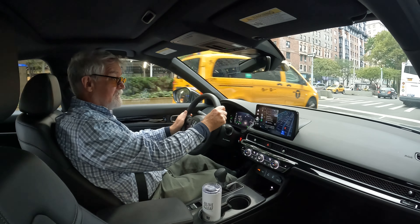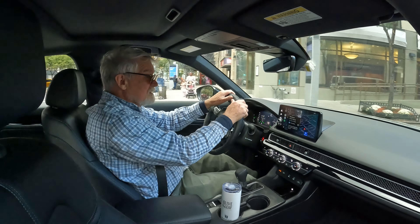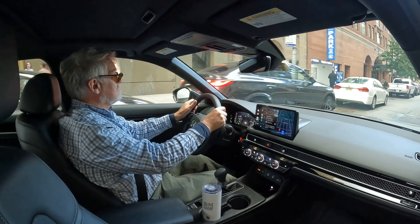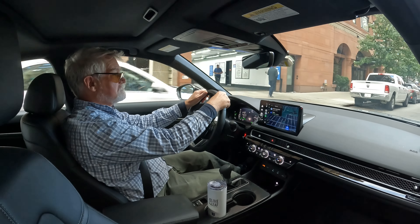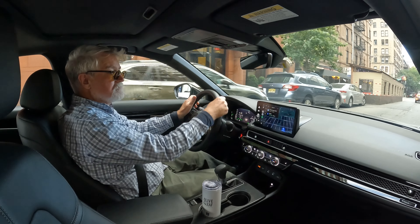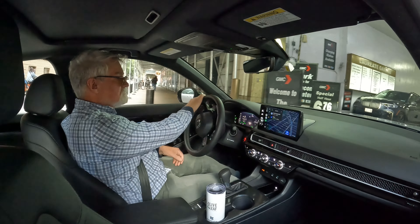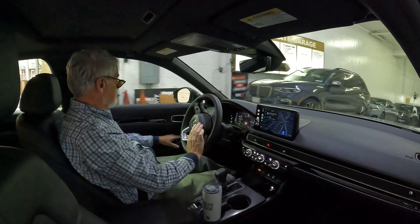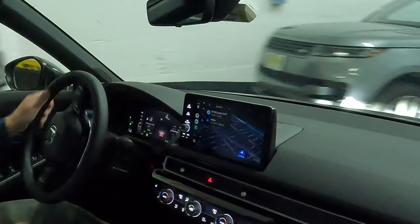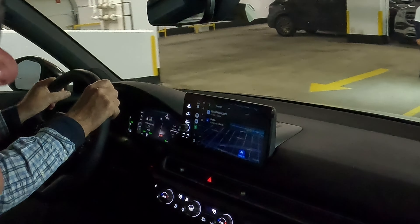All right, so here we are at our destination. I'm going to pull in and find a parking spot at Champion Parking. The attendant is seeing 49.3 miles per gallon — I was getting 50.6 but I drive like a maniac and wasn't going to slow down for them.